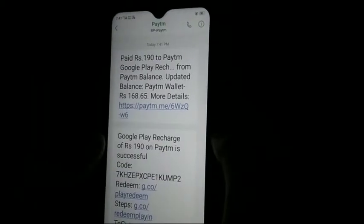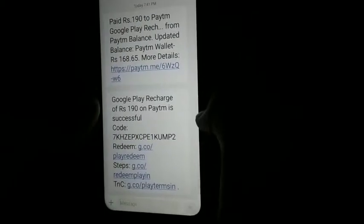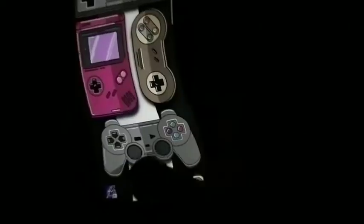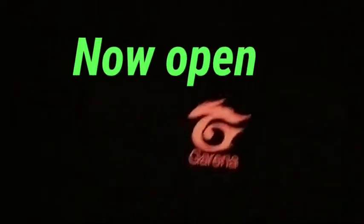I will tap here and copy the redeem code. Now I will copy it and then go to Free Fire.